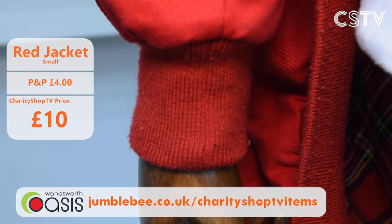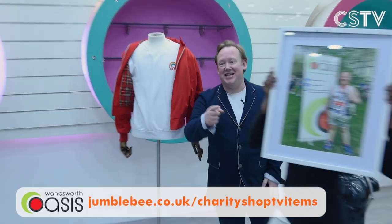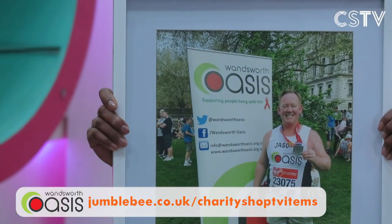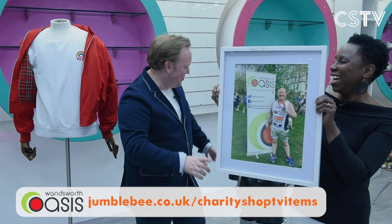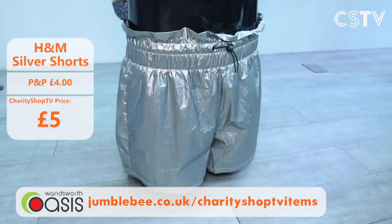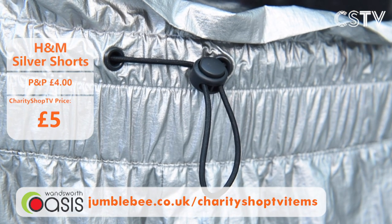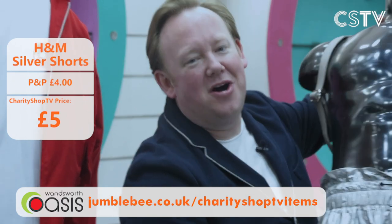Wandsworth Oasis means a lot to Jason because he's a trustee and ran the marathon for them in 2018 — it took him six and a half hours. He wore silver shorts for the run and got a lot of wolf whistles. Now you can get your own silver shorts from H&M for just £5 here on Charity Shop TV. If you're going to run a marathon for charity, certainly do it for Wandsworth Oasis.